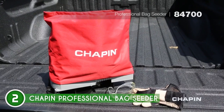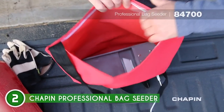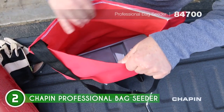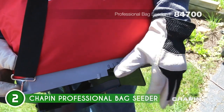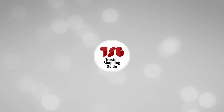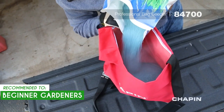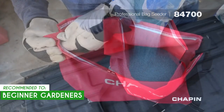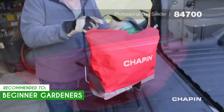Keep in mind that this back seeder has a limited capacity of 25 pounds, which may not be sufficient for larger sowing or spreading projects. If you have extensive areas to cover or require a higher seed or fertilizer volume, you may find yourself refilling the bag more frequently. The team recommends this for beginner gardeners as it offers simplicity and ease of use — its manual operation and adjustable settings make it accessible for those just starting their gardening journey.